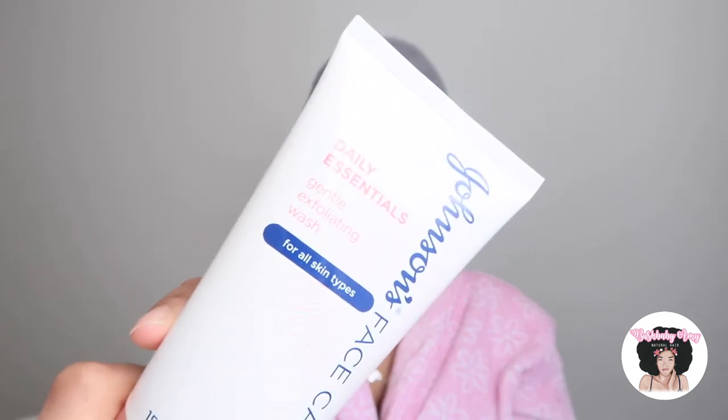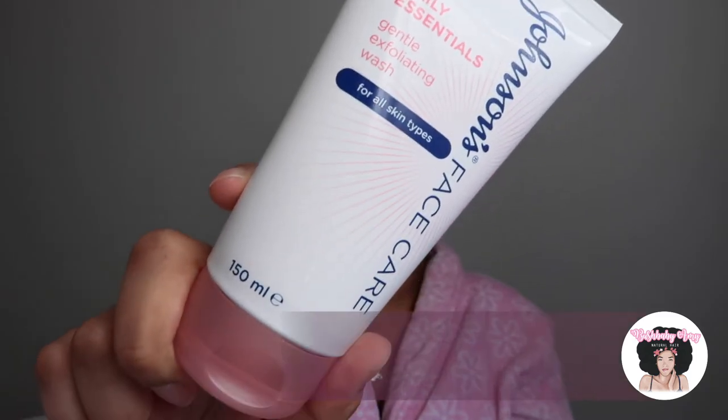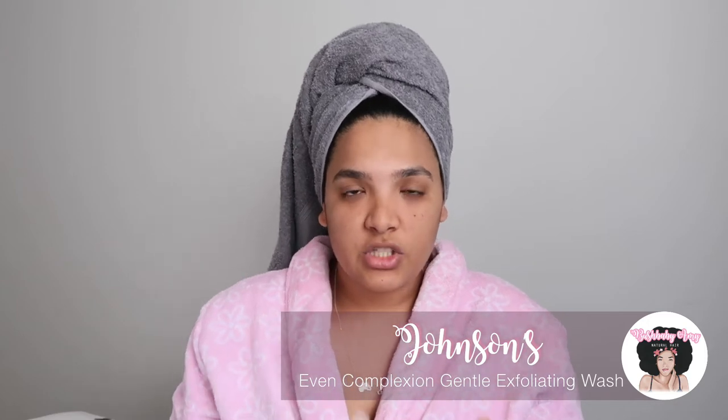Before we apply the mask, I'm just gonna start off with washing my face. The face wash I'll be using is my regular everyday face wash — it's Johnson's Daily Essentials and it is an exfoliating wash for all skin types. It's not really anything specific, just a generic face wash. I'm gonna go ahead and wash my face and I'll see you guys in a second.